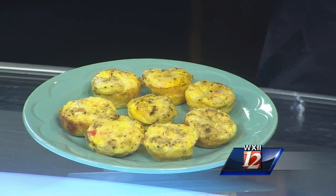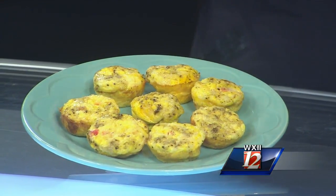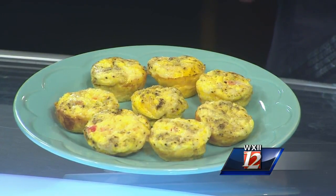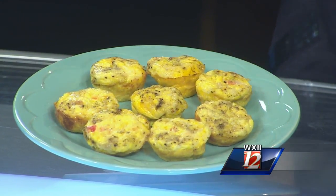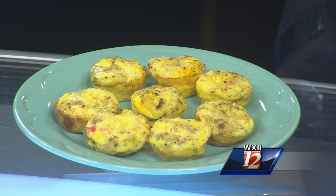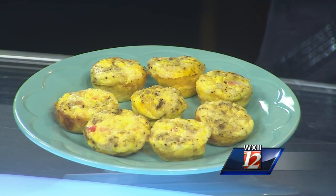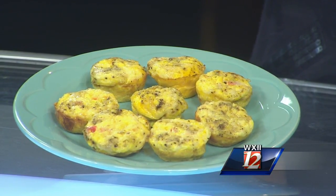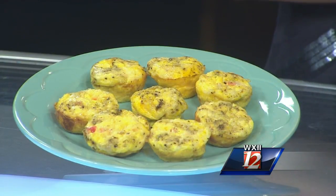So this is muffin tin omelets. You can use regular-sized muffin tins, but I like to use the minis. You can cut up any veggies that you like — this is actually a fun one for kids because they can pick which vegetables they throw in, and they'll actually get some vegetables in their day. This one is just red peppers and onion. Scramble up some eggs, fill up your muffin tins after you put the veggies in. I like to sprinkle a little bit of cheese, salt, and pepper on top, and then bake it in the oven at 375 for about 12 to 14 minutes.